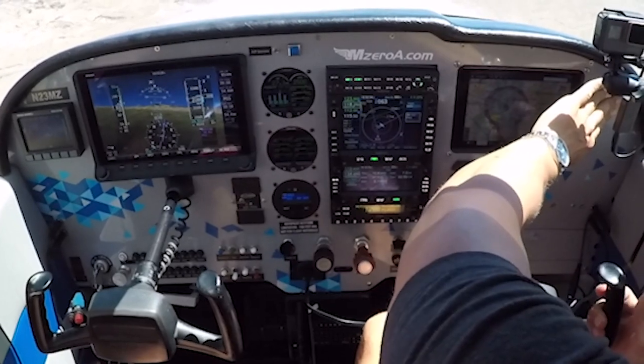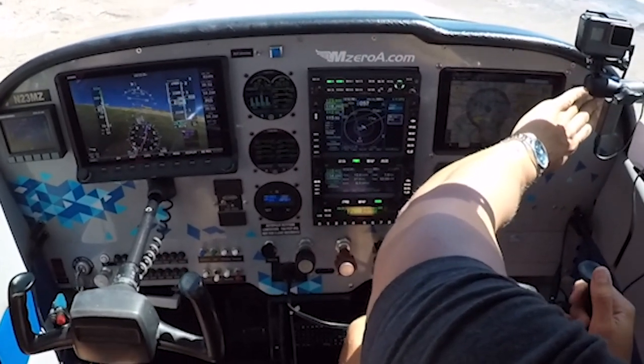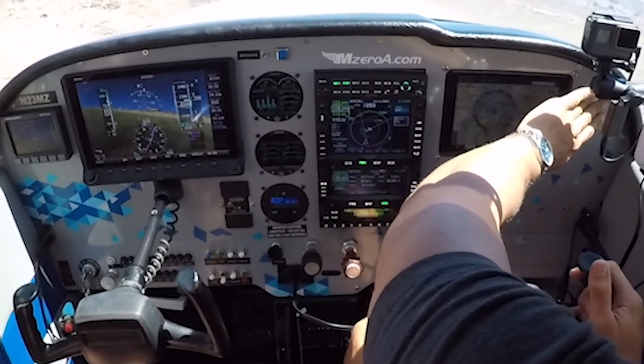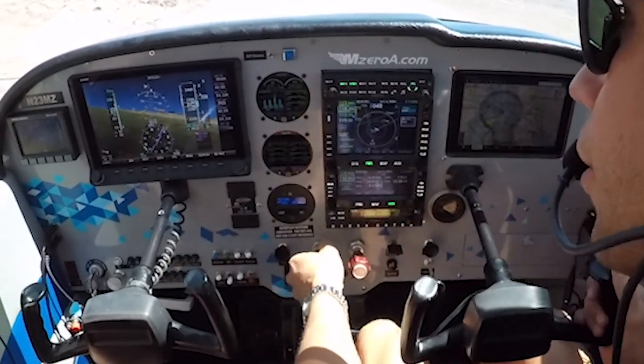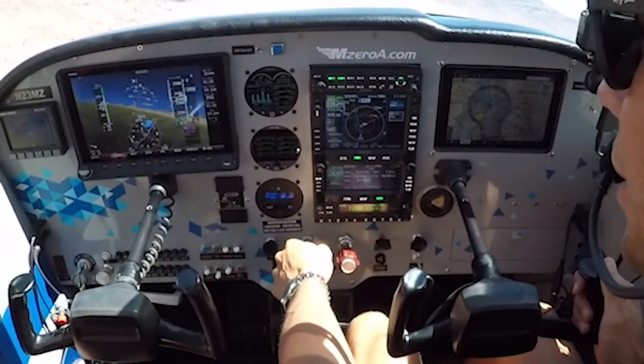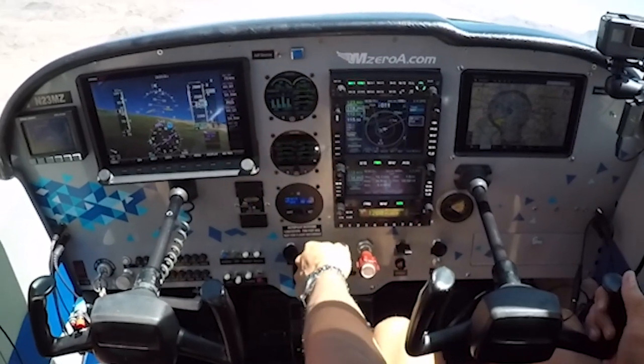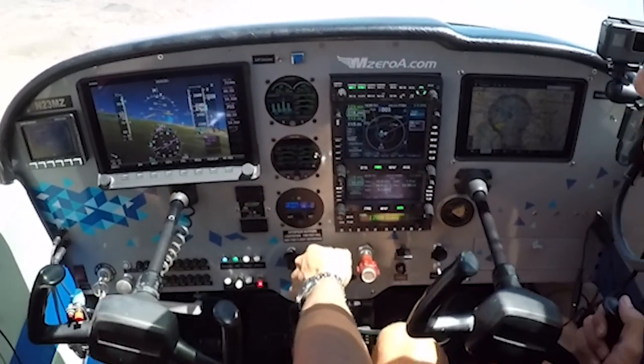Bullhead Tower, 23 Mike Zulu is going to left 360 for a climb. 23 Mike Zulu, your discretion. Thank you. Notice the verbiage there too — I said this is what we're going to do, and he very kindly said back, it's your discretion. Look — turning into the wind: 1,000 feet per minute, 1,100, 1,200, 1,300, 1,400 feet per minute in that climb.